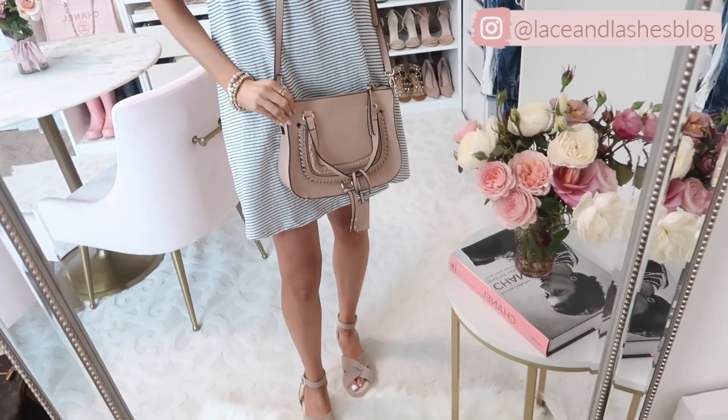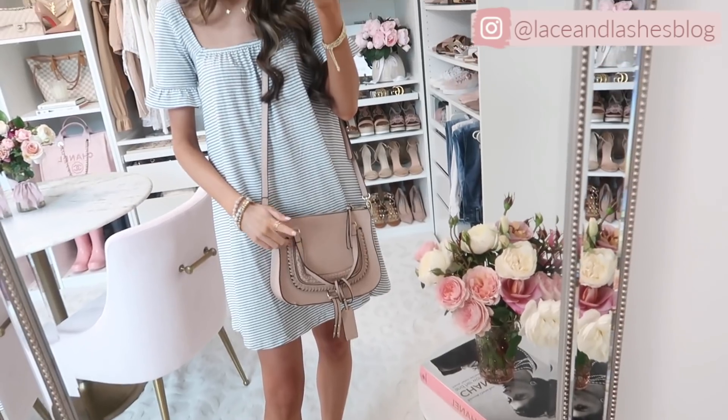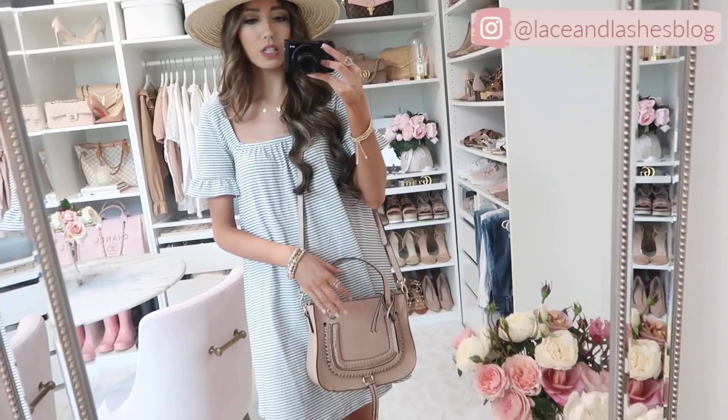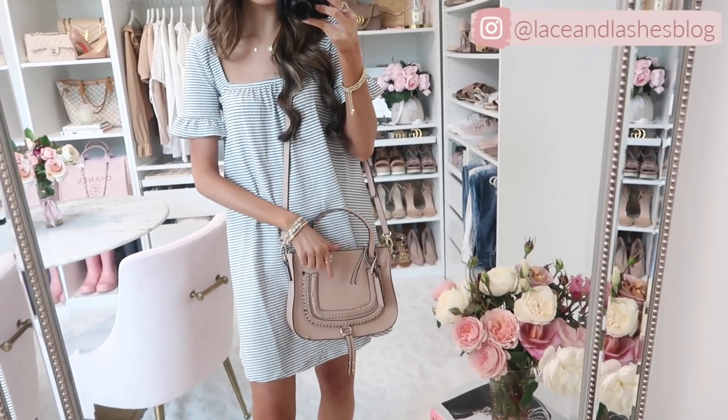I would pair it with this crossbody bag — this is the smaller of the two I have in this exact color. I believe they just restocked the powder blush colorway, which is a little bit lighter than this blush pink that I have.